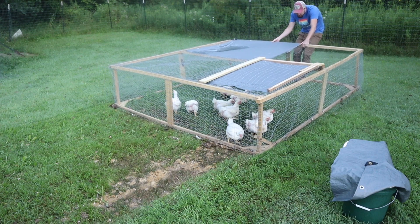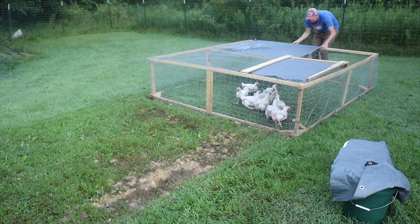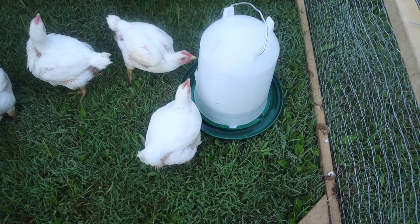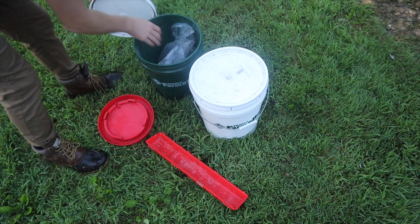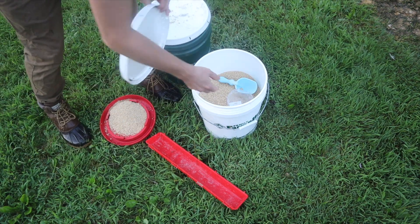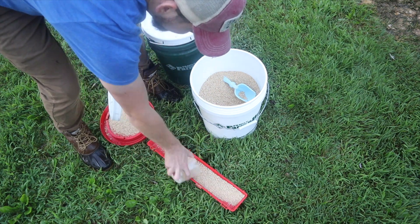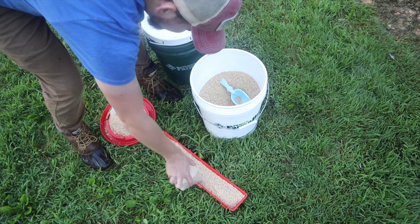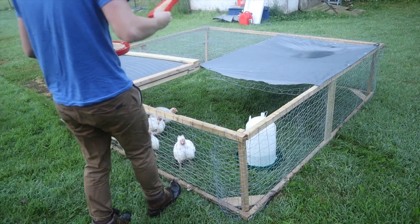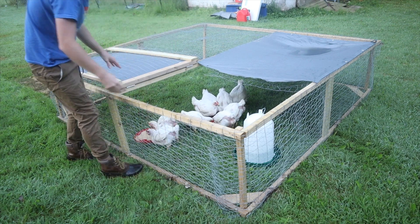Now that they're on their new grass, we feed them in two different containers so they're not all fighting over just one. These chickens are very hungry by breed and can get a little aggressive when competing over food, so two containers definitely benefits them. For the water, if it's not completely empty or disgusting, I like to keep it since it's nice and cold in the morning.